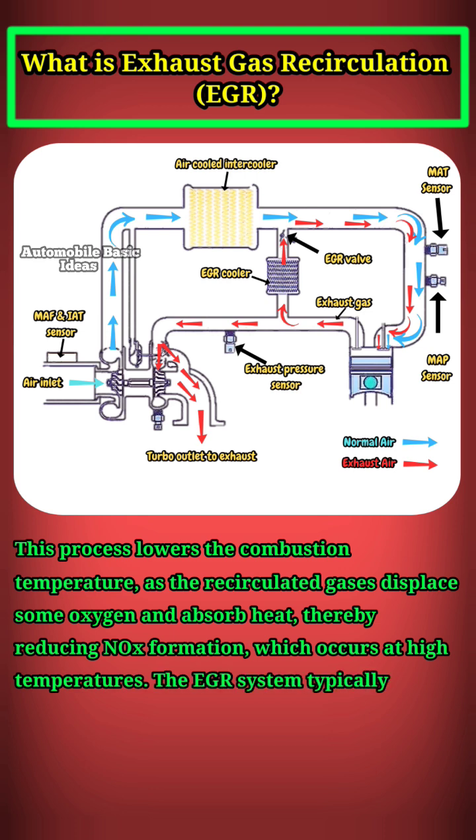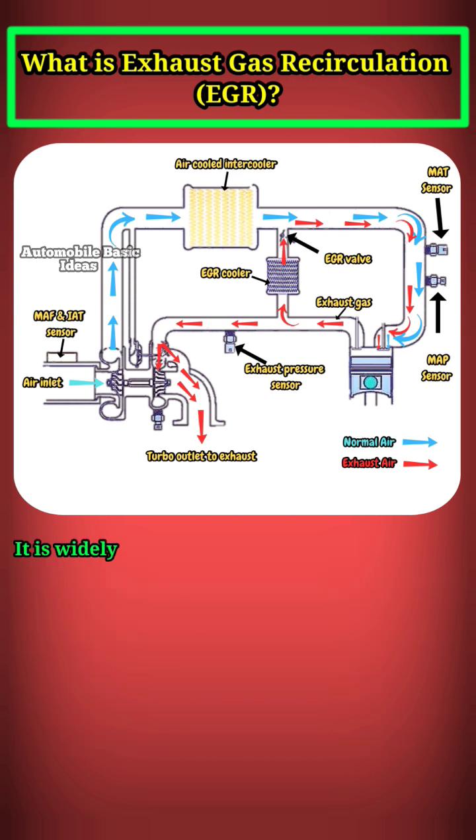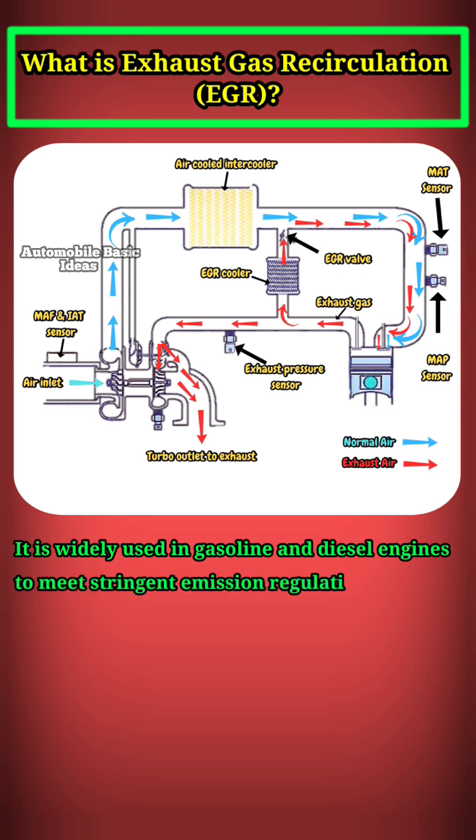The EGR system typically consists of an EGR valve, cooler, and sensors to monitor and control the flow of exhaust gases. It is widely used in gasoline and diesel engines to meet stringent emission regulations.